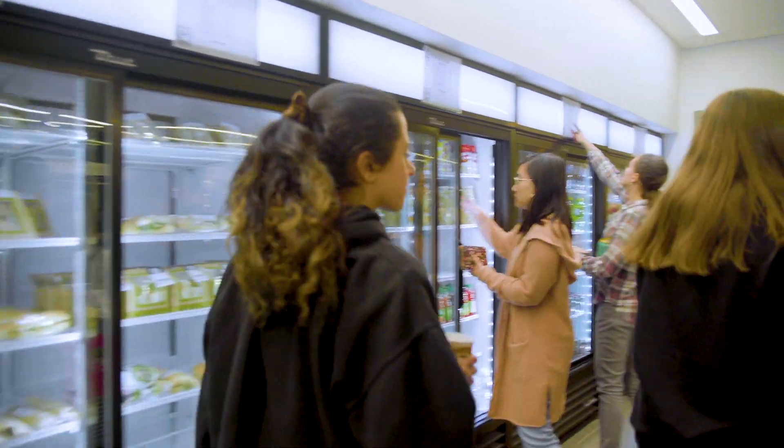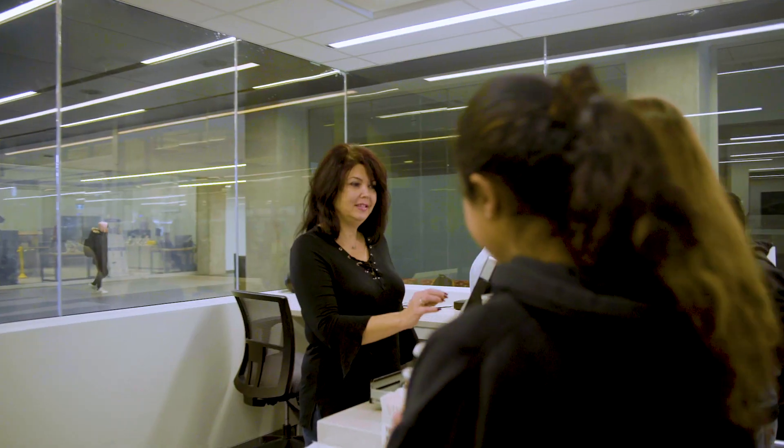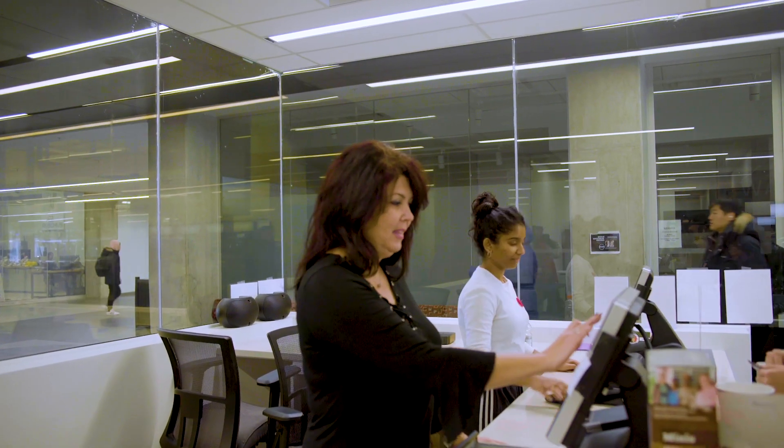At Waterloo Engineering, we love our coffee and doughnuts, served up in our two C&D shops run by the Engineering Society. Everyone comes here, especially the profs, because the coffee is cheap and full of magical caffeine.